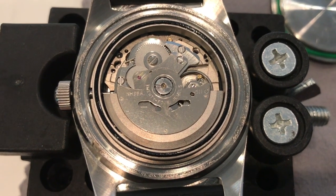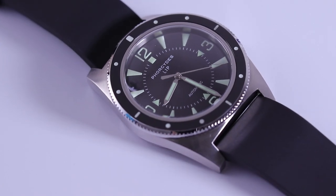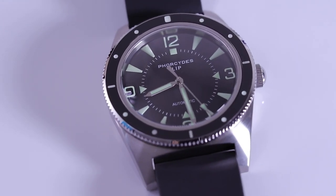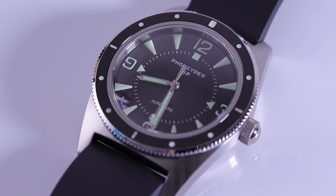The watch is powered by the tried and true Seiko NH35 movement, which allows for hand winding and hacking. There's no date window on this watch, but the NH35 does have a date complication, so there will be two positions on the crown with a ghost date function.